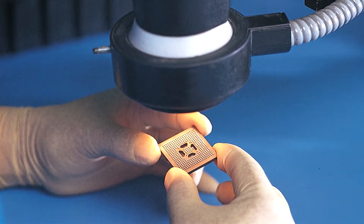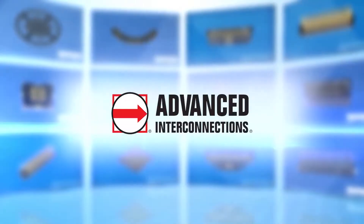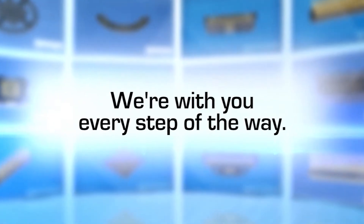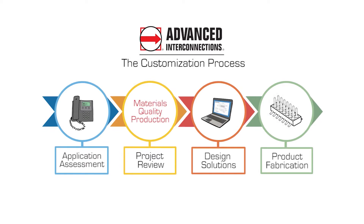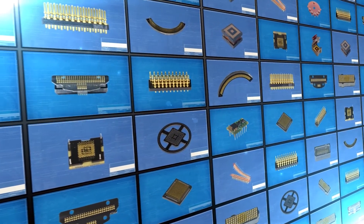Advanced has everything needed in-house to produce a world-class connector for your next application. When you reach out to Advanced, you receive personal attention every step of the way. From application assessment and cross-functional project review to concept drawings and design for manufacturing, we gather information, find the right solution, and tweak the design to your exacting specifications to provide service and quality like no one else.